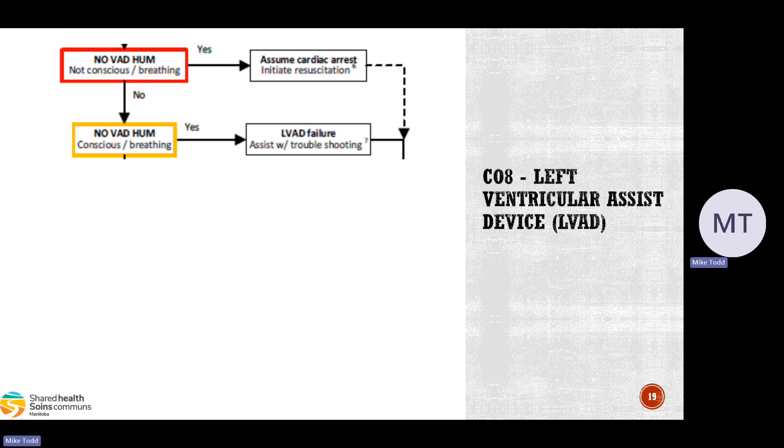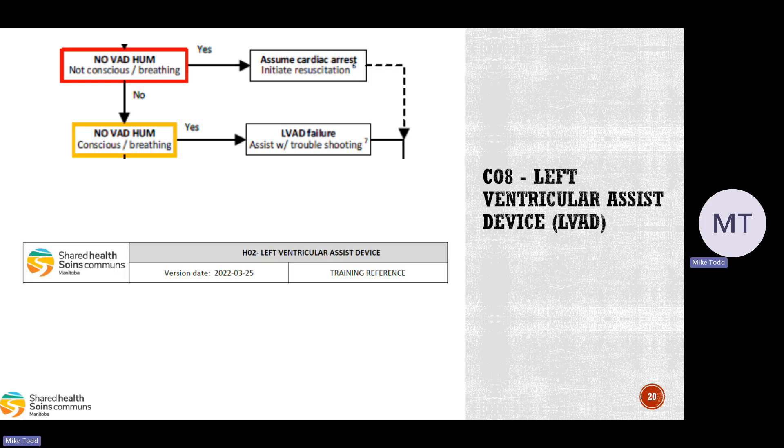If the patient is conscious and breathing but has no hum, we can assist with troubleshooting. Usually family and caregivers are well-versed in managing LVADs, but they can still get confused. A stable patient may rapidly go into acute heart failure if the pump has stopped — pulmonary edema, cardiogenic shock — because whatever heart function remains isn't effective. There is a reference document, H02 left ventricular assist device, which is essentially a mini-book on LVAD troubleshooting, currently available in the Shared Health CareMaps.